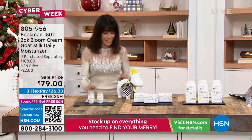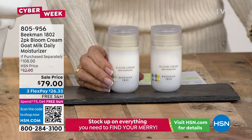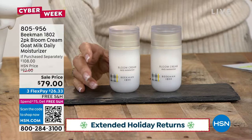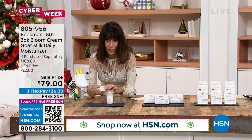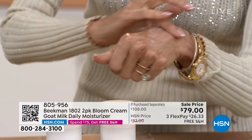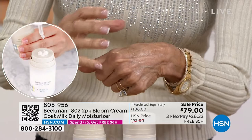We're going to start with the Bloom Cream. First and foremost, it is a customer pick at $54 for one — 4.3 stars at hsn.com. This is our number one best-selling moisturizer, enriched with goat milk, an incredible botanical blend, and a bifida ferment lysate, which is a probiotic derivative. When you open it — it literally blooms. You can see a beautiful glow and hydration to your skin right away. This is your daily moisturizer. It's a $108 value and we're offering two for $79 today.